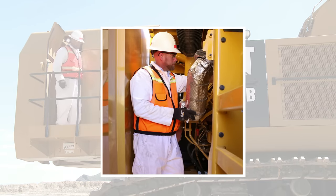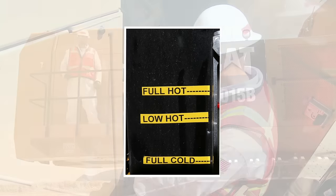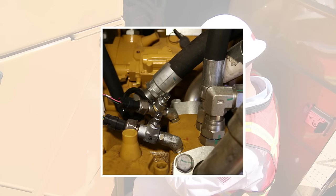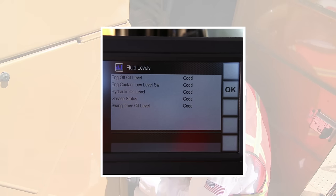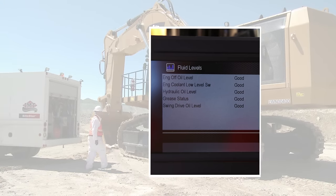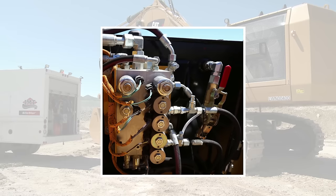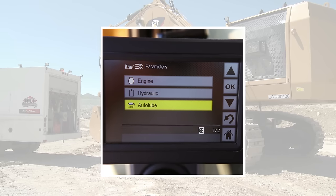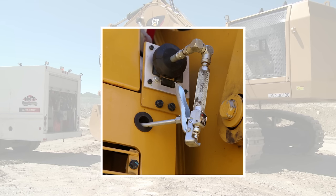Routine maintenance checks are simplified by fluid site gauges on the radiator, hydraulics, fuel and swing drives. Scheduled oil sampling ports for hydraulics and engine oil provide a quick, convenient way to get uncontaminated fluid samples for improved analysis. A key-on fluid level check lets the operator monitor fluid levels from inside the cab prior to operation. Hydraulic pressure test ports provide quick, easy access for testing and adjusting hydraulic pressure at all appropriate locations. A standard auto-lube feature keeps the machine lubricated at predetermined cycles without the need for manual maintenance, and a standard grease-reel gun allows for lubrication of the front bucket linkage from the ground once per shift.